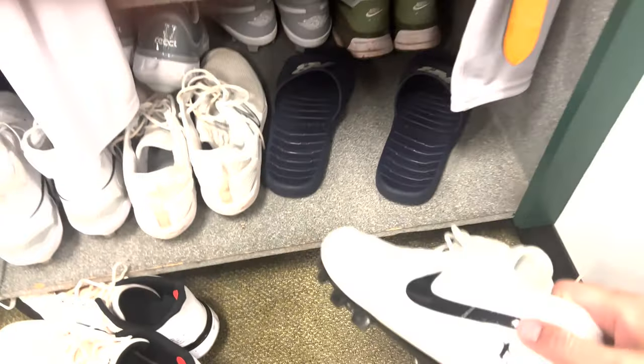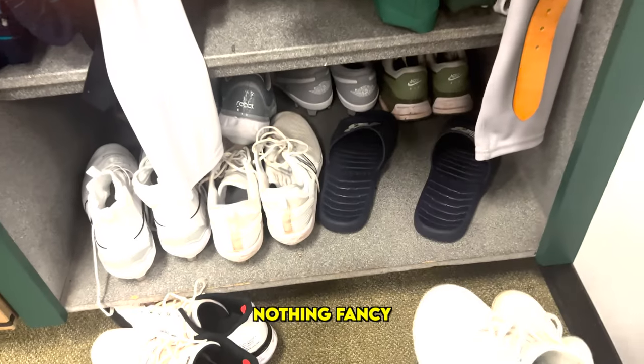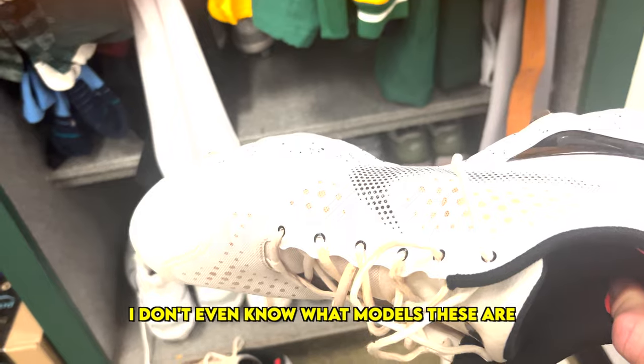First up, we have the molded cleats. Jordan 1's — baseball's fun sticker here on the back. Nothing fancy. Then we got the good old-fashioned Nike whatevers. I don't even know what model these are.